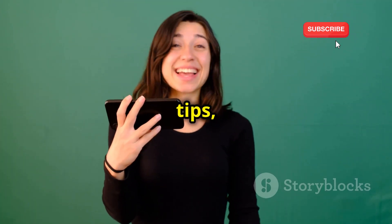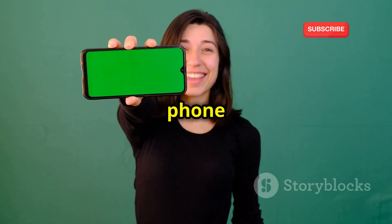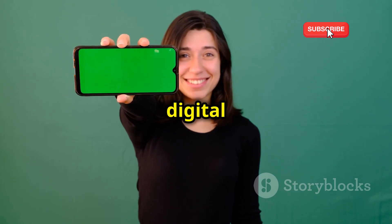By following these simple tips, you can significantly reduce your risk of becoming a victim of phone cloning. Stay vigilant and proactive in protecting your digital life.